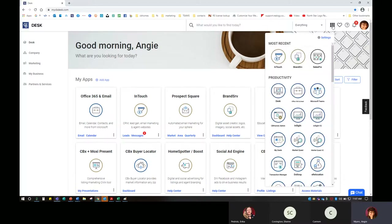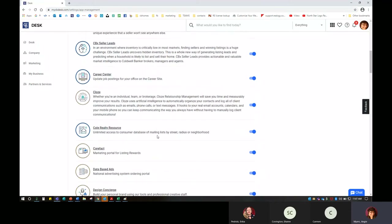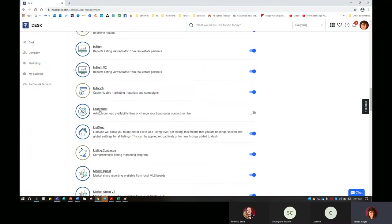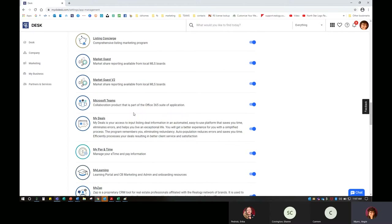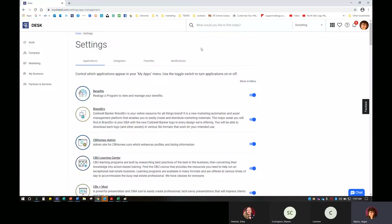Another option when you click on My Apps in the waffle menu is a settings bar. If you click on that, you want to make sure you've toggled on for everything so that option is there for you. You can see I don't have a lead router because I'm not allowed to get leads — I'm a referral agent. So although I'm licensed, I don't compete with you and they don't give me leads. Everything else I have toggled on. If you can't find something, look back in settings to make sure it is turned on so you're able to view it.